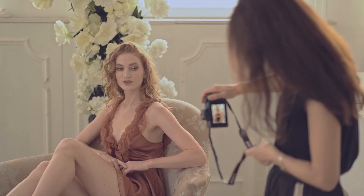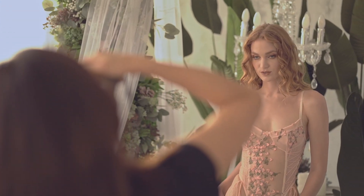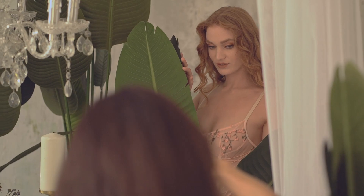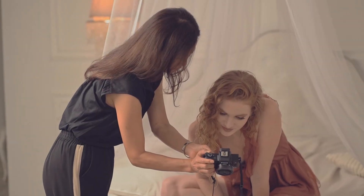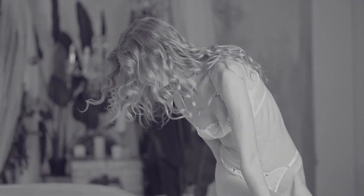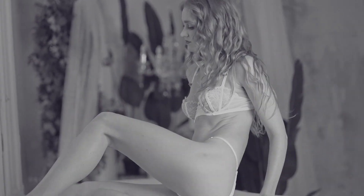On the next day we will learn about boudoir. We will go to a studio and we will have a model and a makeup artist. We will learn everything you need to know about how to direct photoshoots like this. We will learn about poses and we will learn about lights.